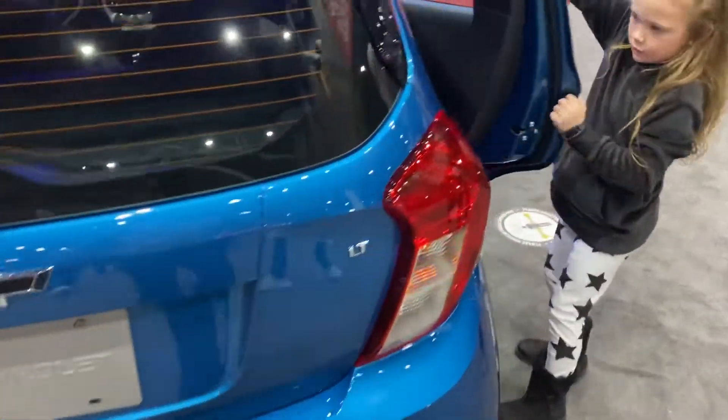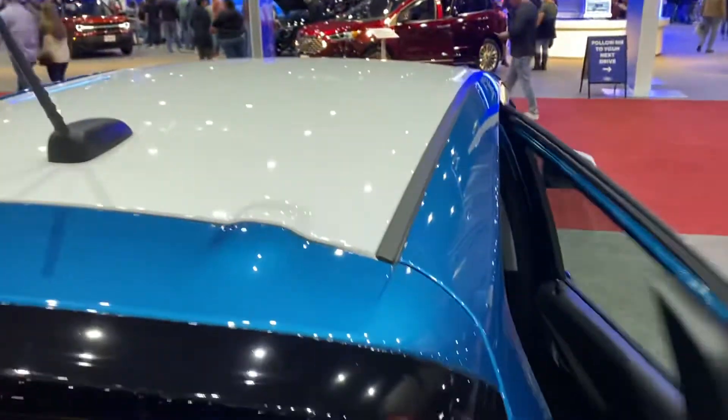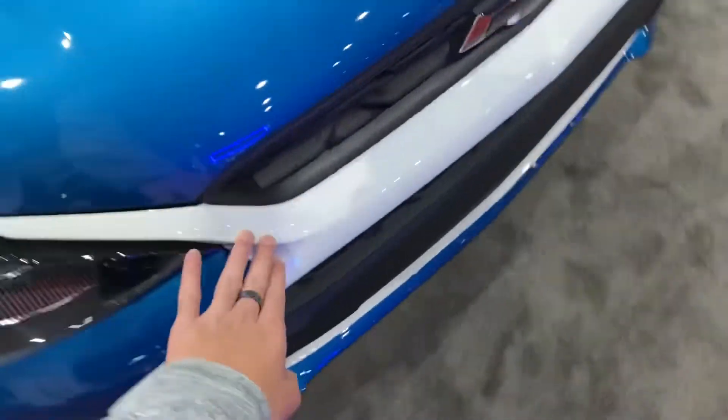As you can see, you have a white colored roof, white colored mirrors, and you also have a white colored grille.